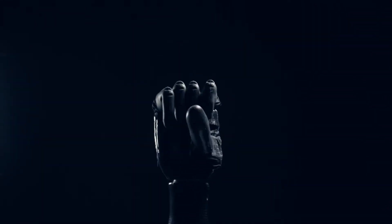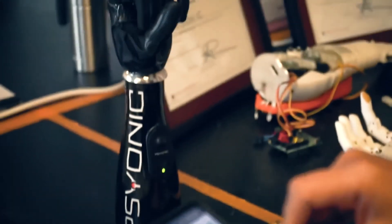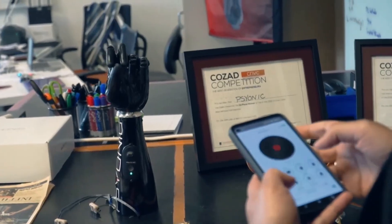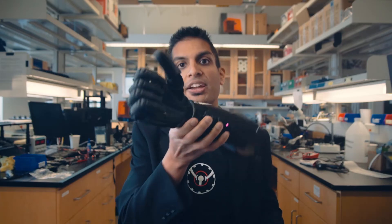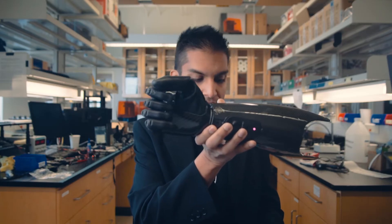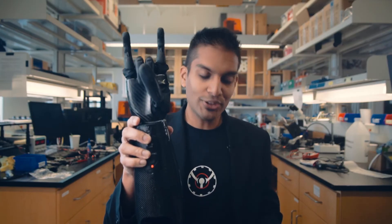And here it is — the brand new Ability Hand. You can control it with your muscles, but it also has Bluetooth, so there's an app for it on both Android and iOS. All five fingers flex and extend, and the thumb rotates as well. You can do different grips: here's a key grip, or give someone a thumbs up. You can do individual finger movements — a precision pinch, a tripod grasp. If you're at a rock concert, you can rock on. You can also do individual finger pointing.